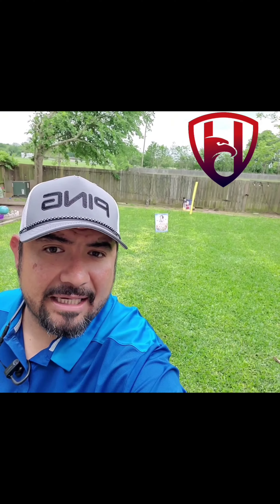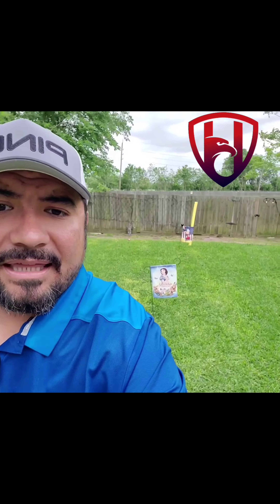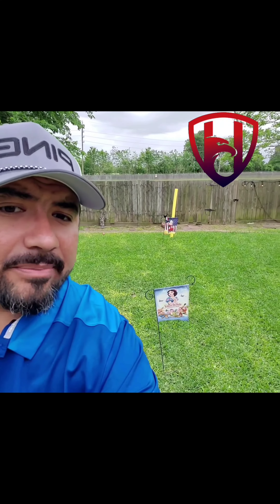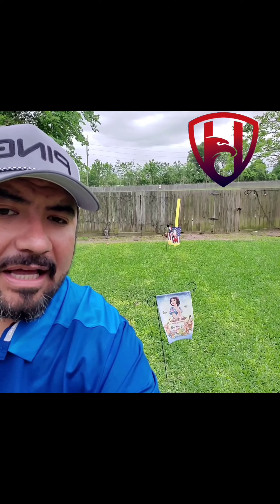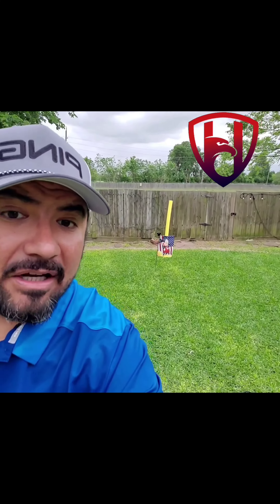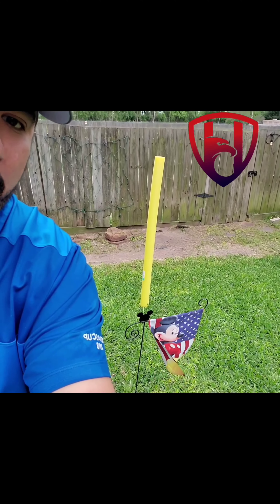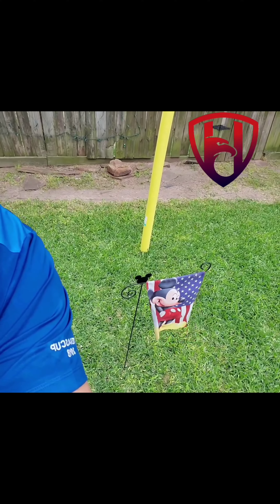Let me show you an example of when the short game is not your best friend. This is my backyard. See that yellow post behind me? That's the pin. I have two flags: the first flag is right behind me at 20 yards away. This represents the average amateur who shoots about 100 — on a normal 20-yard chip shot, they end up 20 feet or more away from the flag.